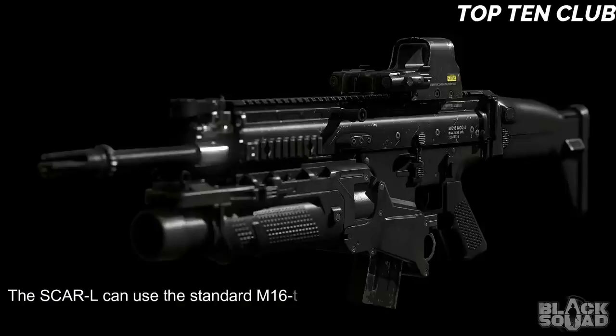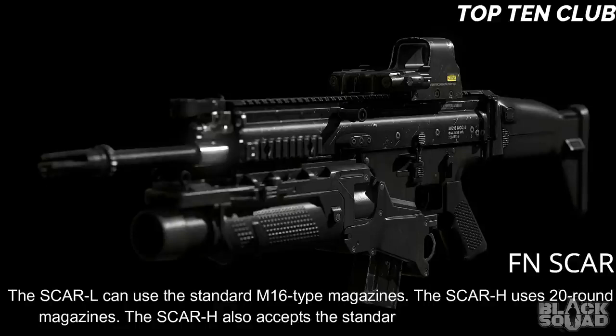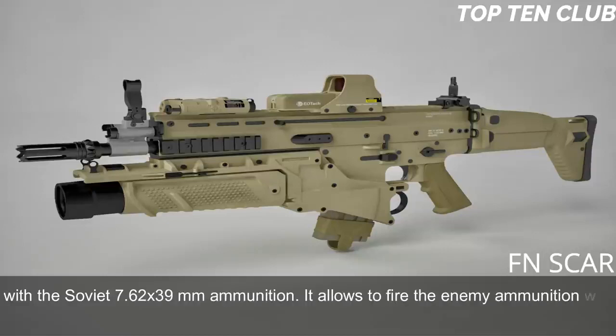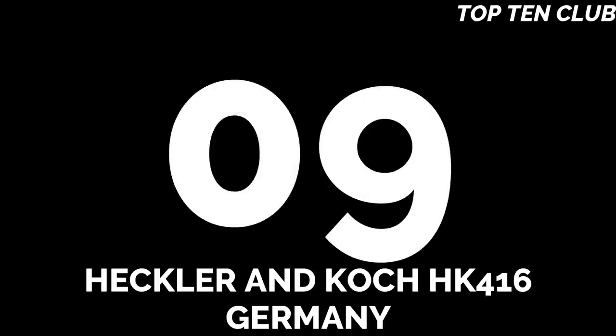Different-length barrels can be quickly replaced, making this weapon highly customizable. The SCAR-L can use standard M16-type magazines. The SCAR-H uses 20-round magazines and also accepts standard AK-47/AKM magazines with the Soviet 7.62x39mm ammunition, allowing it to fire enemy ammunition with the alternate barrel — very important for operations behind enemy lines.